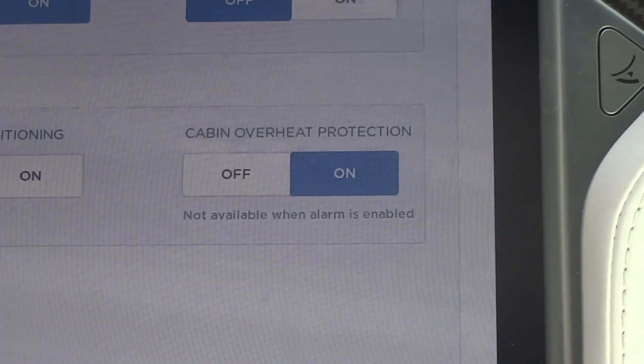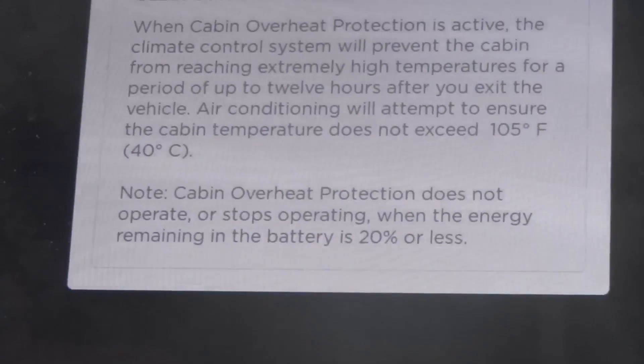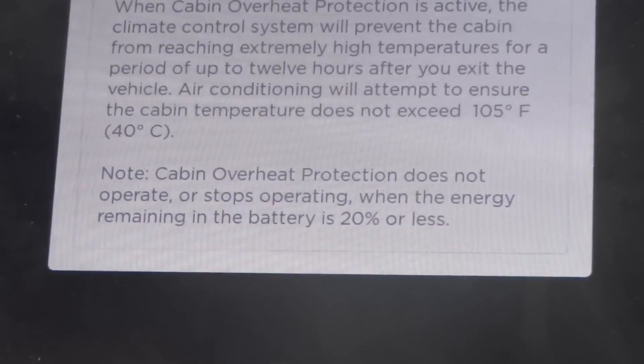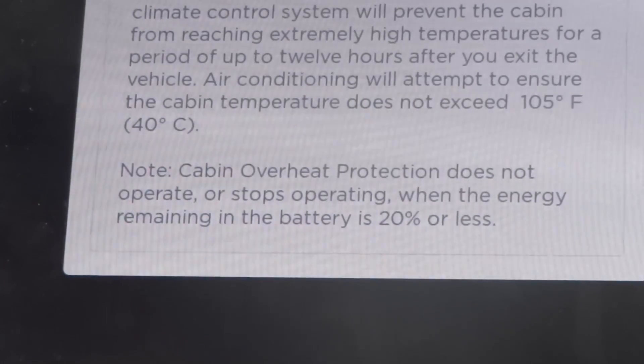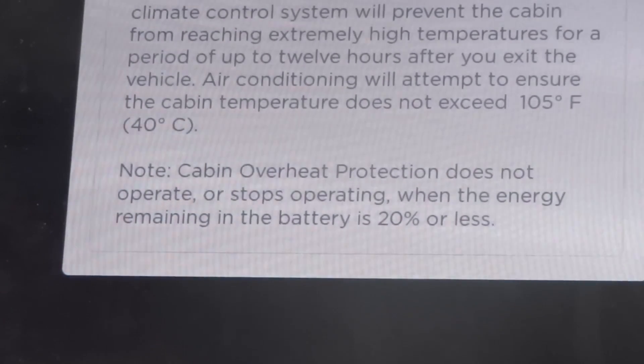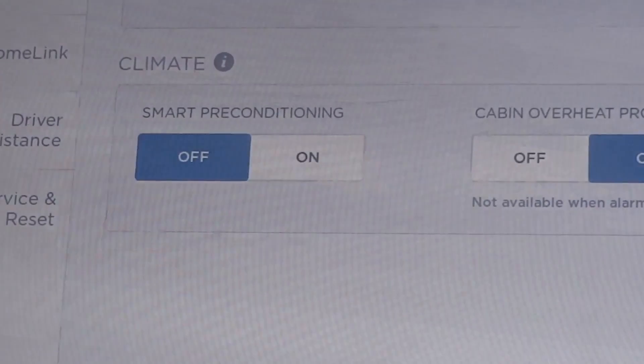That's just the way it is. When you click on this, it says exactly the same thing. Also, cabin overheat protection does not operate — or stops operating — when the energy remaining in the battery is 20% or less. So let's see how this works.